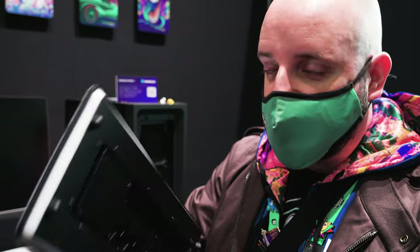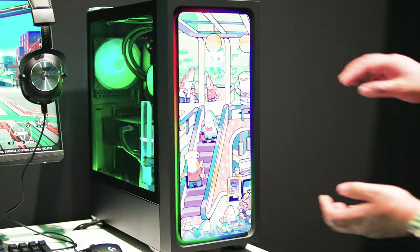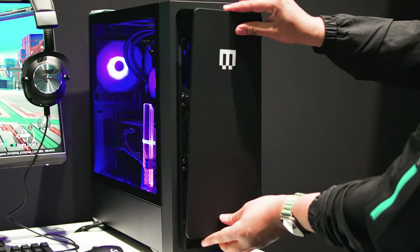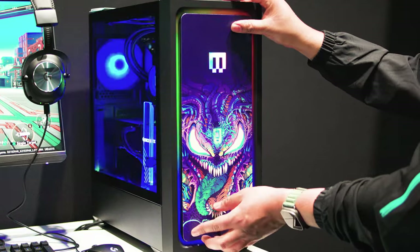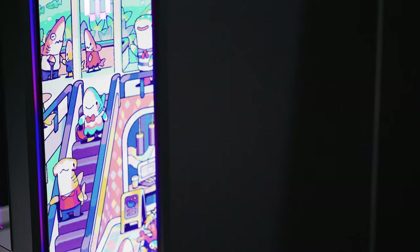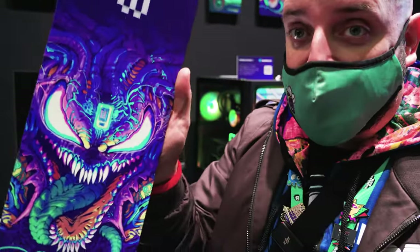What they did was put perfectly diffused RGB around this front panel and connect it through contacts to pogo pins. So if you have several of these and want to change up your style, you just swap it and it lights right up. It's an absolutely freaking cool design — and it is not easy to get something like that to work stably and reliably. They're going to be sending me one to review, so make sure you're subscribed. My reviews cover overall system and thermals, plus the unique things each system integrator has to offer.